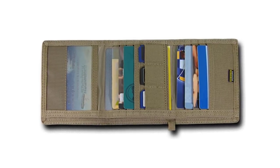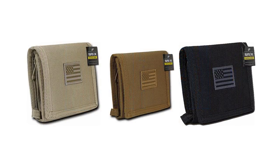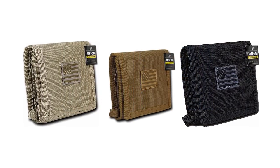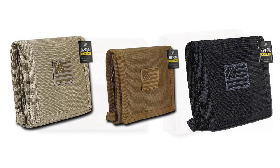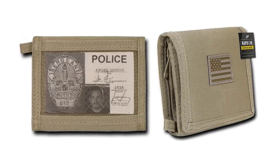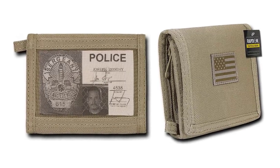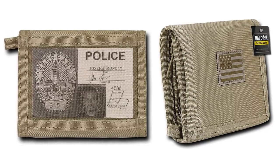Design-wise, it comes in standard military colors: black, coyote brown, khaki, and olive drab. If you want a tough and secure wallet, this is the perfect choice. This wallet can withstand loads of abuse without appearing much worse for wear. Crafted with tough 1,000 denier Cordura nylon that won't wear out like leather, this may be the most rugged and durable wallet that will keep your credit cards secured in place.